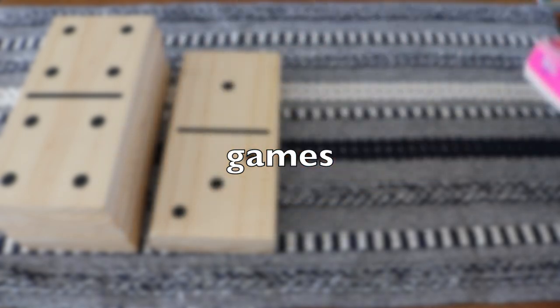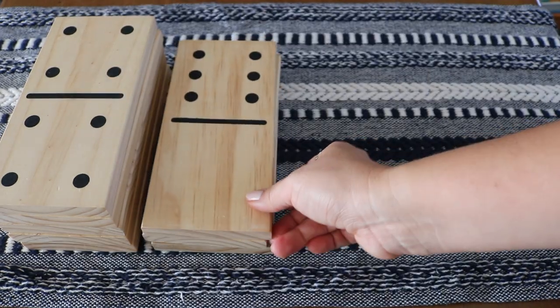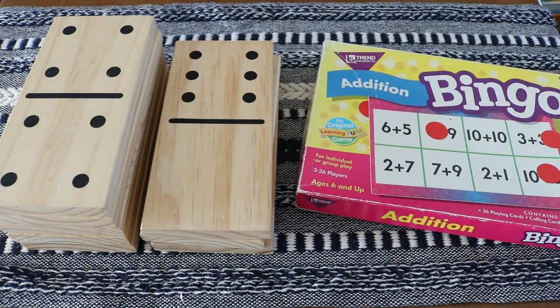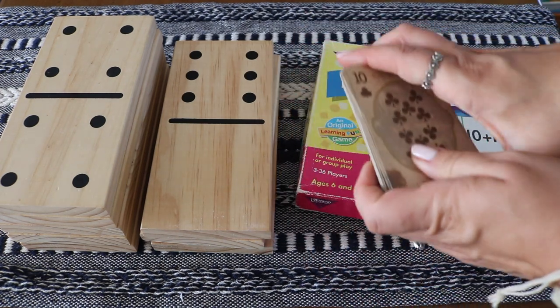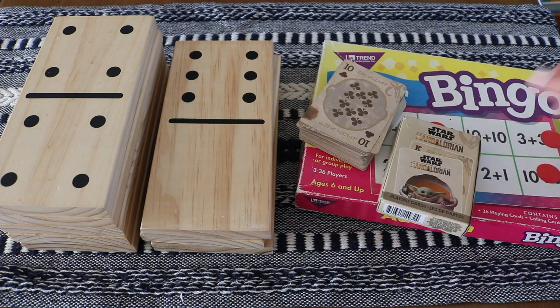Of course we love math specific board games, but I also want to encourage you to look for math in the classics you may already have at home. There are so many math game possibilities with a set of dominoes besides its traditional use, which already practices numeracy. We love addition bingo, but you can find a printable or DIY for subtraction, number words, multiplication, and telling time bingo. A deck of cards can also be used for various math-related games.